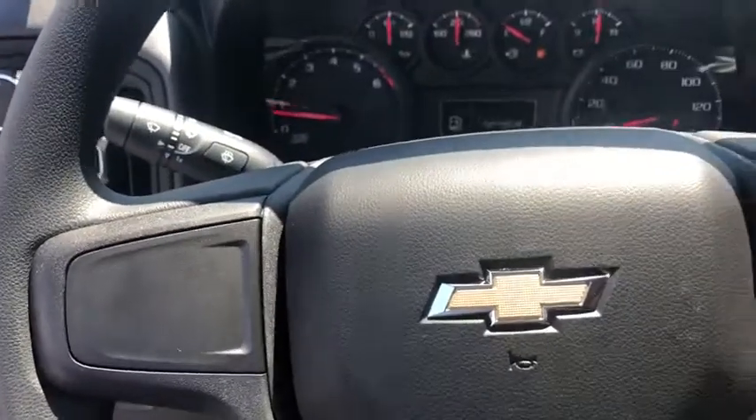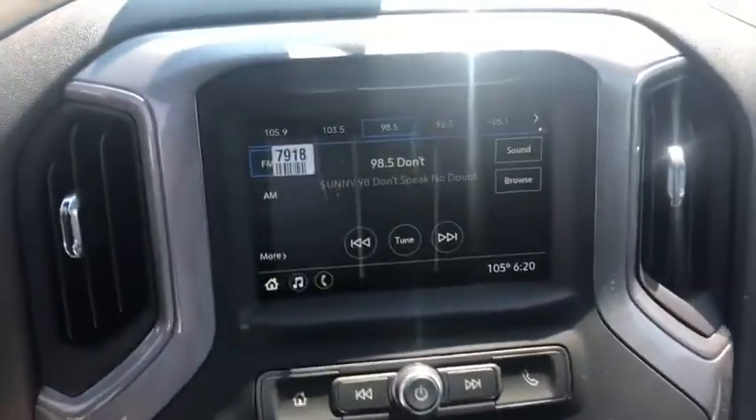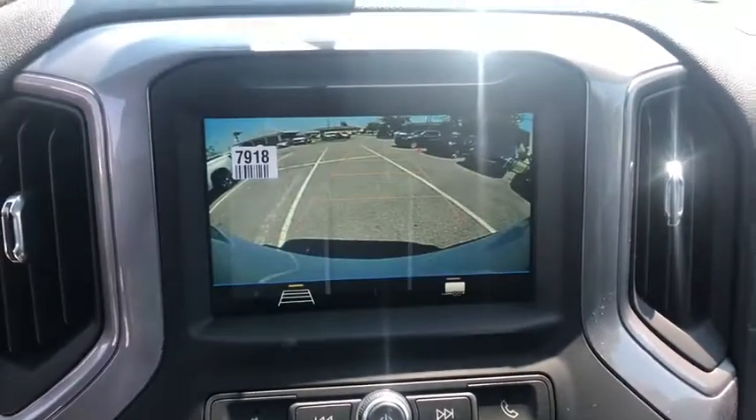Front reading lamps, passenger vanity mirror, front wheel independent suspension, trailering package, low tire pressure warning, radio data system, four-piece floor mat set.